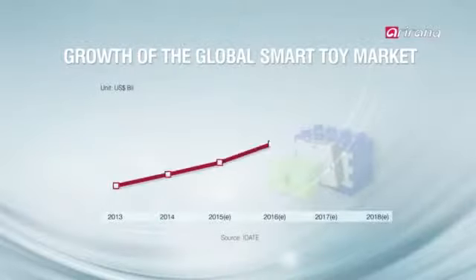The global smart toy market is expected to grow to $8 billion by 2018. The researchers aim to turn the smart blocks into a viable business, participating in CES 2016 to seek entry into the growing global market.